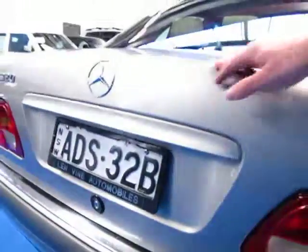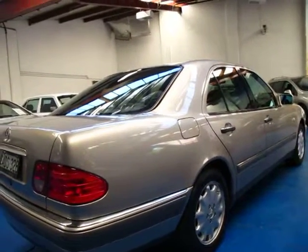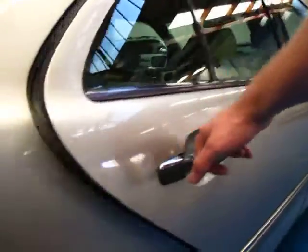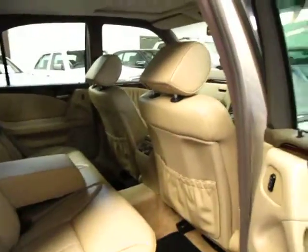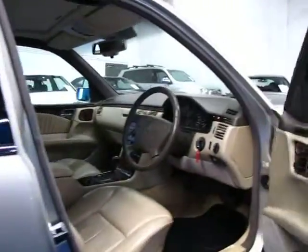Such incredible value second hand now, these cars. To get one in this sort of condition with 190,000 kilometres really is very good. This model really is ultra reliable, very safe, and being an Elegance and an E-Class it just comes with all those extra little bits and pieces like central locking and alloy wheels.